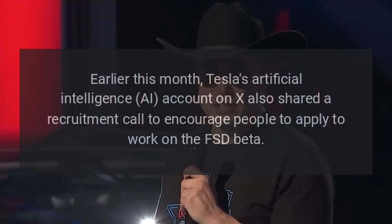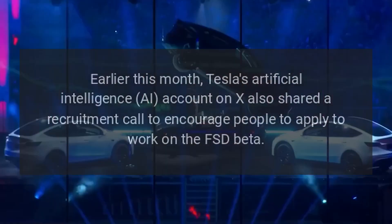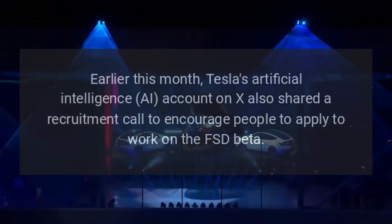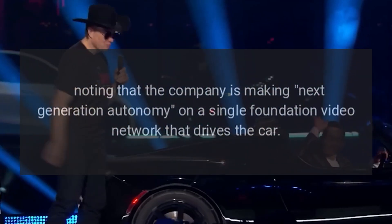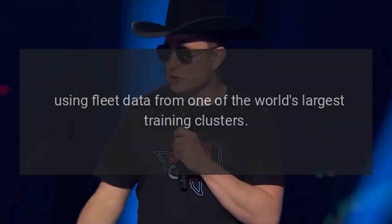Earlier this month, Tesla's artificial intelligence AI account on X also shared a recruitment call to encourage people to apply to work on the FSD Beta, noting that the company is making next-generation autonomy on a single-foundation video network that drives the car, using fleet data from one of the world's largest training clusters.